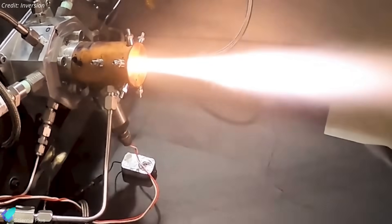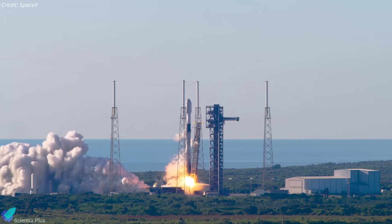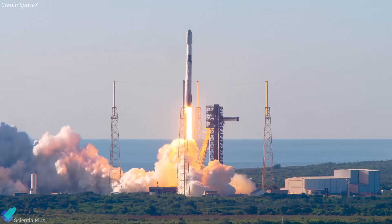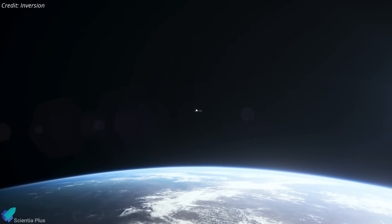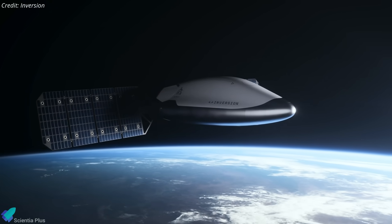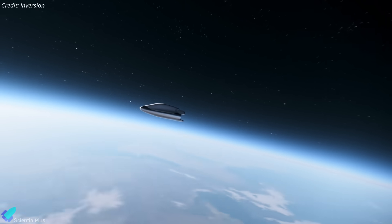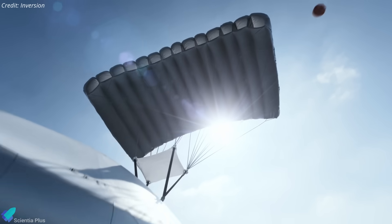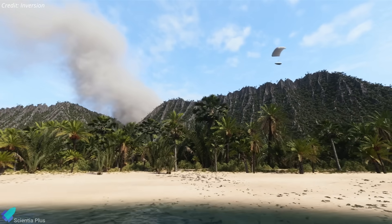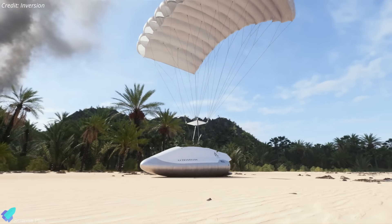While specific thrust figures and propellant formulations remain undisclosed, the system continues to undergo iterative refinement. Each ARC vehicle will launch as a secondary payload aboard commercial rockets — primarily SpaceX Falcon 9 missions — into low Earth orbit. Once deployed, it can remain operational for up to five years, forming part of a scalable orbital logistics constellation that could eventually number in the thousands. When called upon, ARC autonomously performs de-orbit burns, executes a controlled hypersonic reentry using its aerodynamic flaps and thrusters, and completes a parachute-assisted descent with an accuracy of within 15 meters of its target. This precision enables reliable cargo delivery to regions lacking infrastructure, including disaster zones, remote research stations, and military outposts.